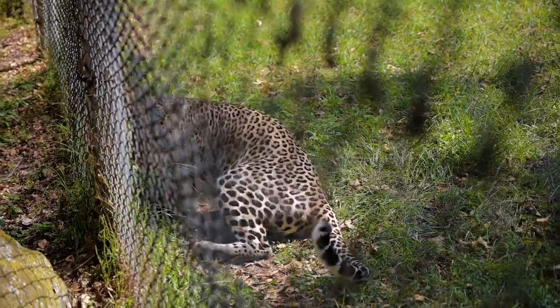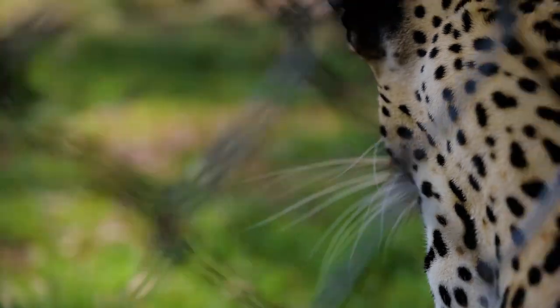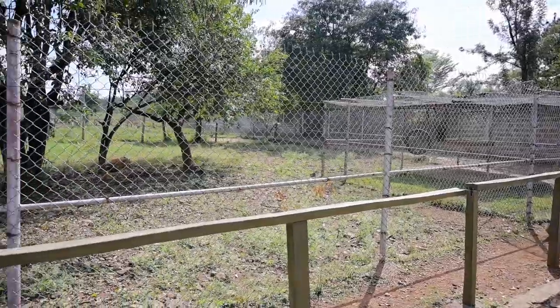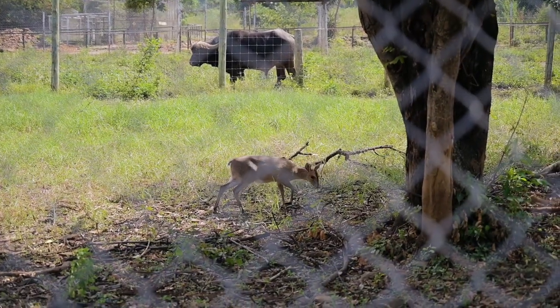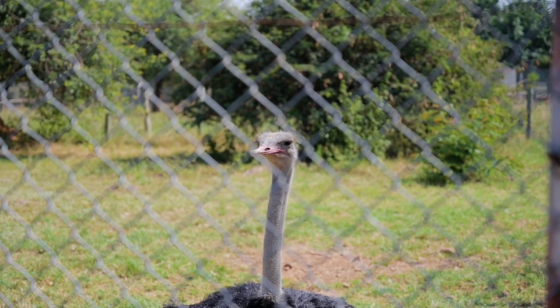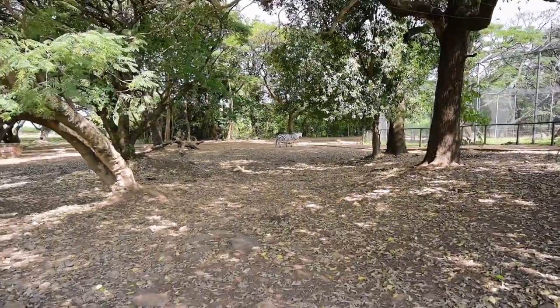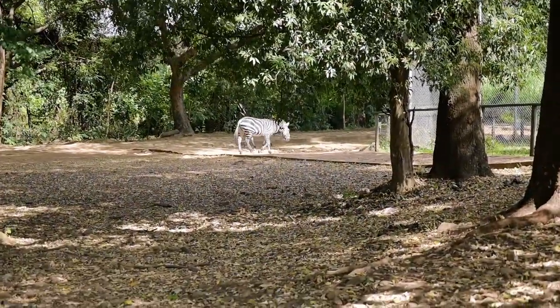Unfortunately Eve can't be released back into the wild because she wouldn't be able to survive there. Just a quick note to mention: these leopards are not sedated in any way whatsoever — they're just here to be taken care of. We later learned that there's a whole orphanage section where they have many different orphaned animals they're sheltering. And then zebras in the open — we're just standing there!